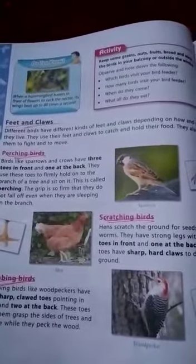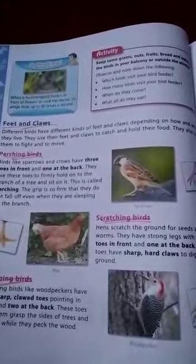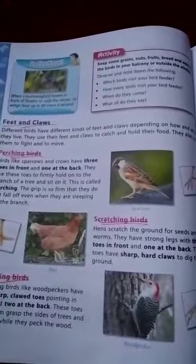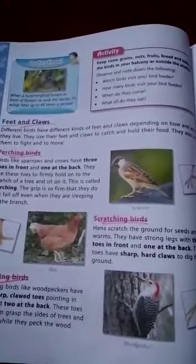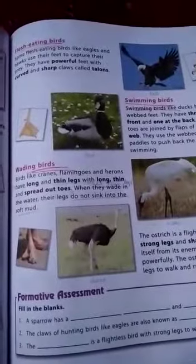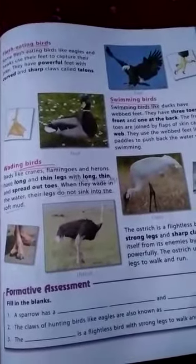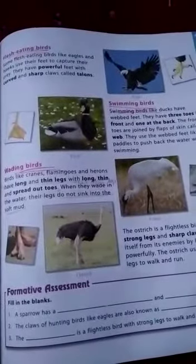Perching birds like sparrows and crows have three toes in front and one toe at the back. Scratching birds like hens also have three toes in front and one toe at the back, and the toes have sharp, hard claws. Climbing birds like the woodpecker have two clawed toes at the front and two at the back.